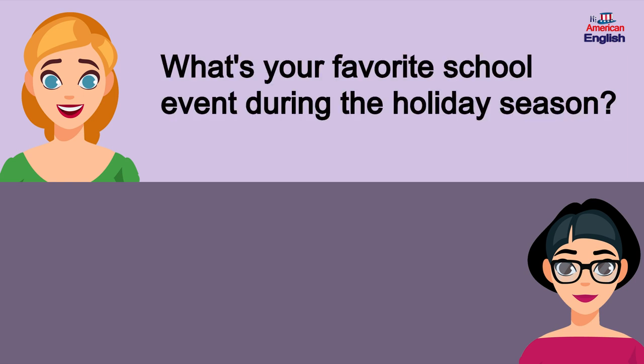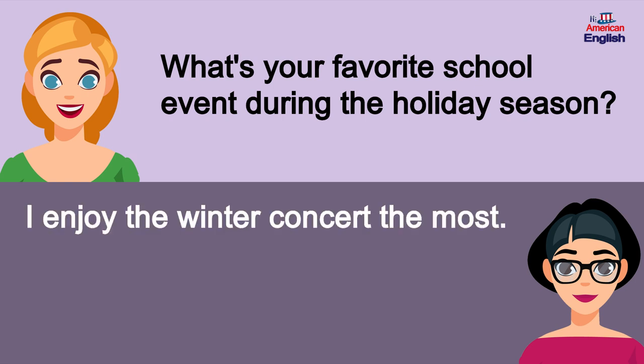What's your favorite school event during the holiday season? I enjoy the winter concert the most.